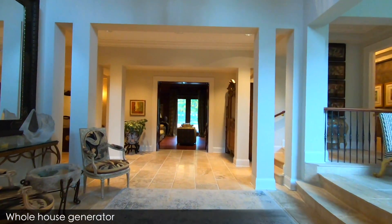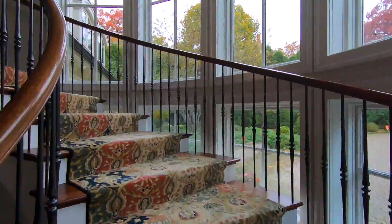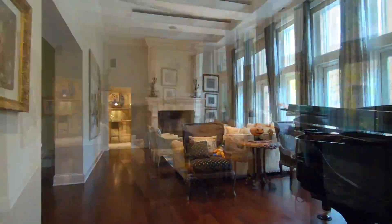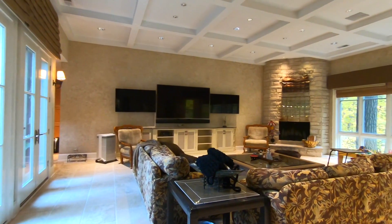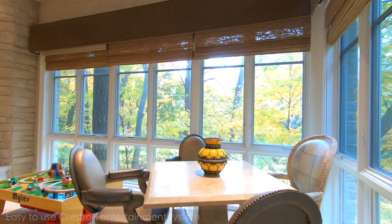Upon entering the home, you're greeted by a grand circular staircase that leads to four spacious bedrooms on the second floor. High ceilings throughout the main floor living areas promote an airy, open feel. Off the kitchen is a large, cosy family room with a coffered ceiling and wonderful views of the wooded ravines.